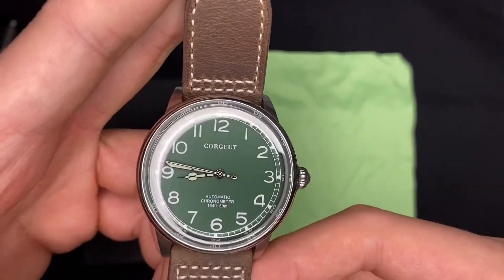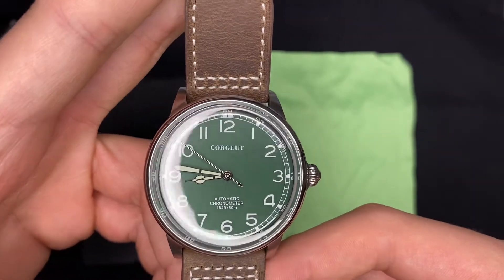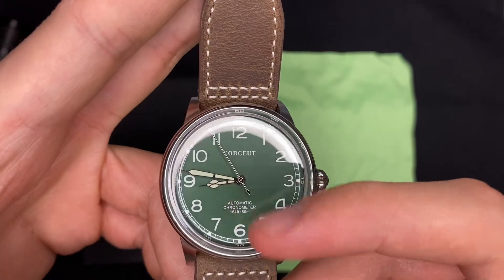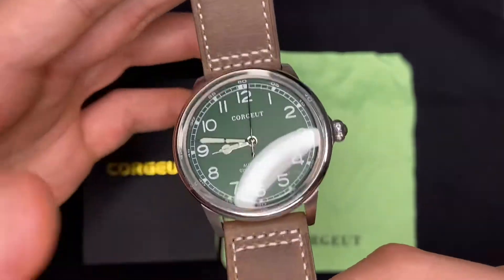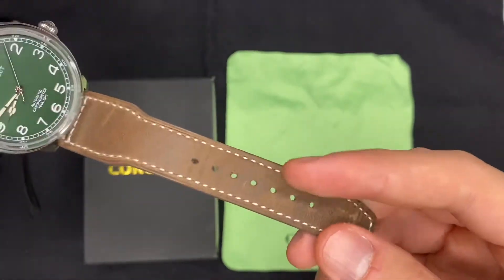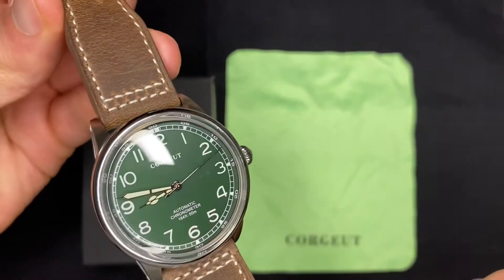O mostrador aqui é verde, um verde meio escuro, de floresta. Tem uns ponteiros muito bonitos também, estilo catedral, que chamam — cathedral hands. Vem com essa pulseira de couro marrom que combina muito bem com o verde do mostrador.